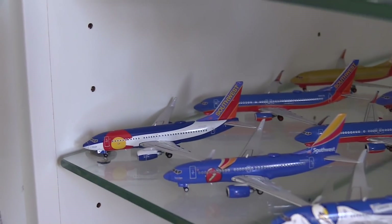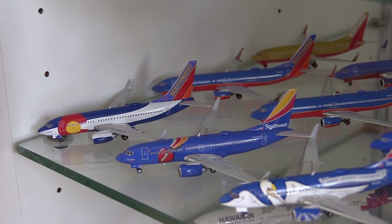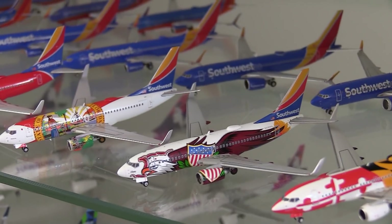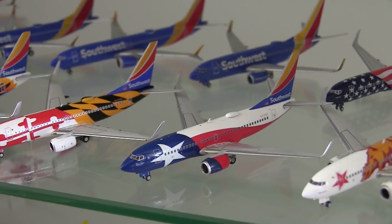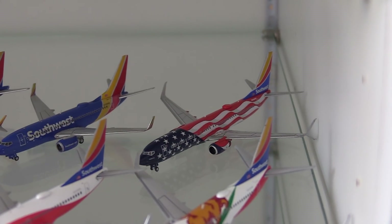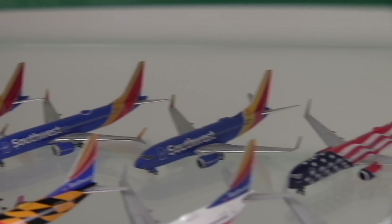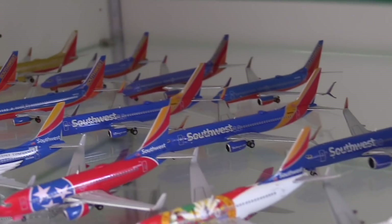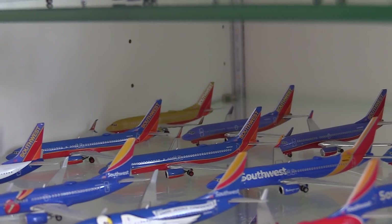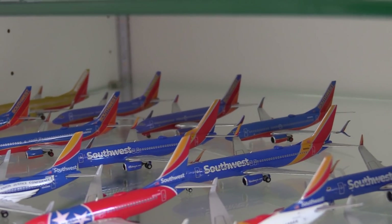Moving down to Southwest now, here we have various special liveries — these are all 737-700s. So here we have the Colorado 1, Triple Crown 1, Louisiana 1, Tennessee 1, Florida 1, Illinois 1, Maryland 1, Lone Star 1, and California 1 color schemes. Back there we have the Freedom 1 — also known as the 50th anniversary livery — 737-800. Then here we have the Heart or new livery Southwest 737-700, two of the 737 MAX 8, two of the 737-800, two of the 737-800 in the Canyon Blue color scheme, a Desert Sand or Desert Gold 737-700, and three Canyon Blue 737-700s.